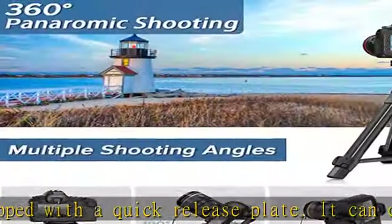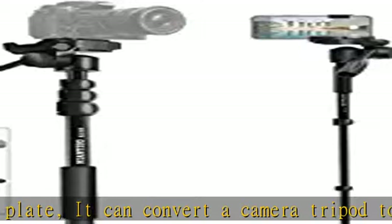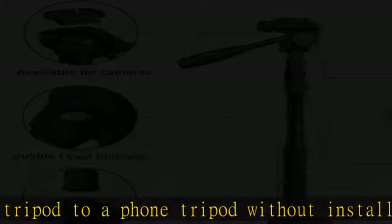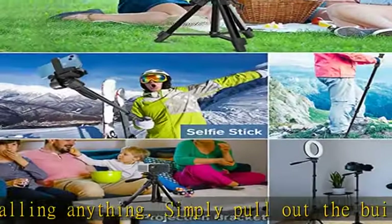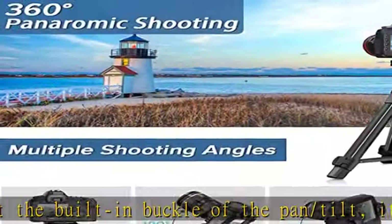It supports most cameras and mobile devices, including digital cameras, DSLR, SLR, action cameras, GoPro, webcams, binoculars, ring light cameras, Canon, Nikon, Olympus, iPhone, iPhone 13 Pro Max, iPhone 12 Pro Max, and Samsung.